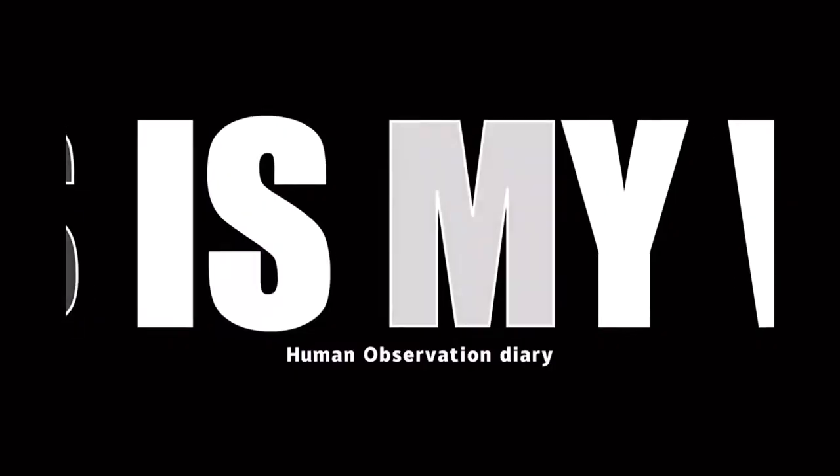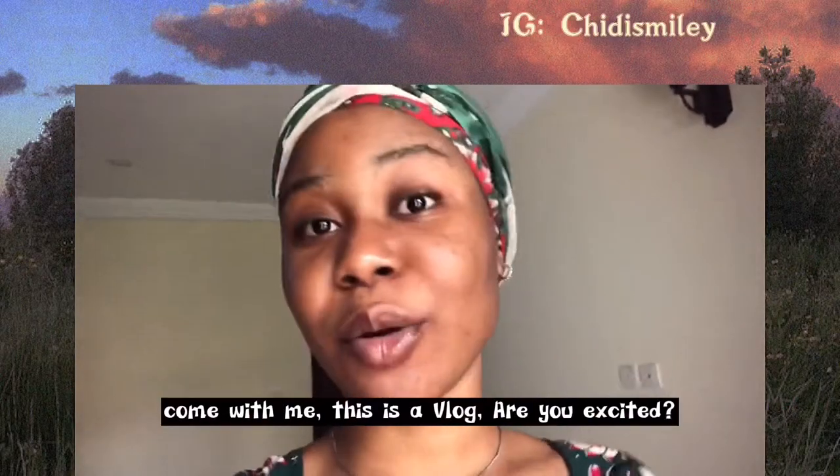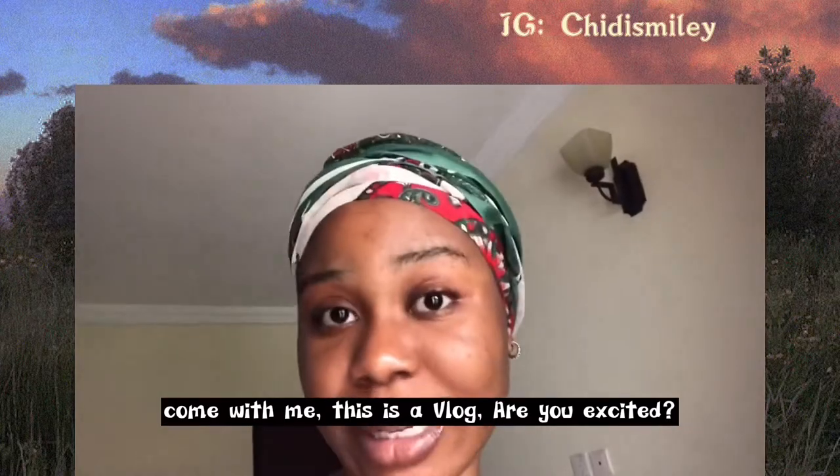Hi people, welcome back to my channel! I will be going to the farm today — come with me. This is a vlog. Are you excited?